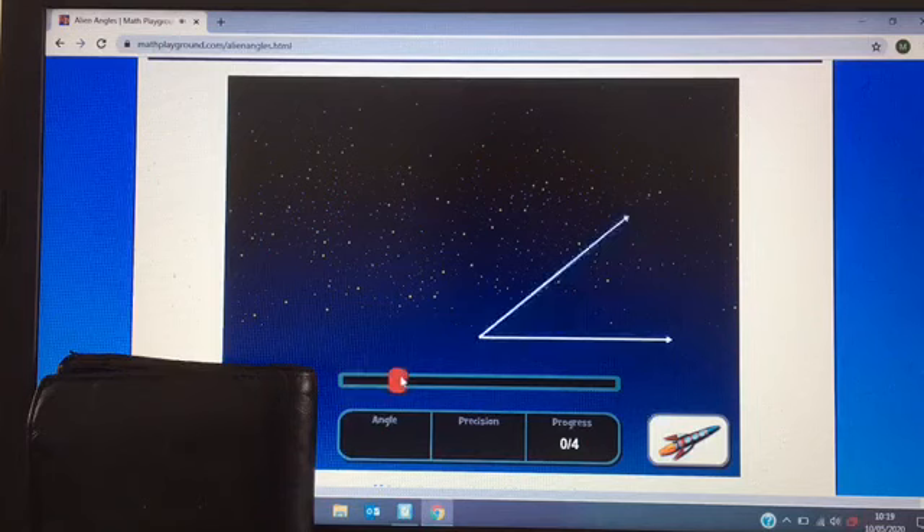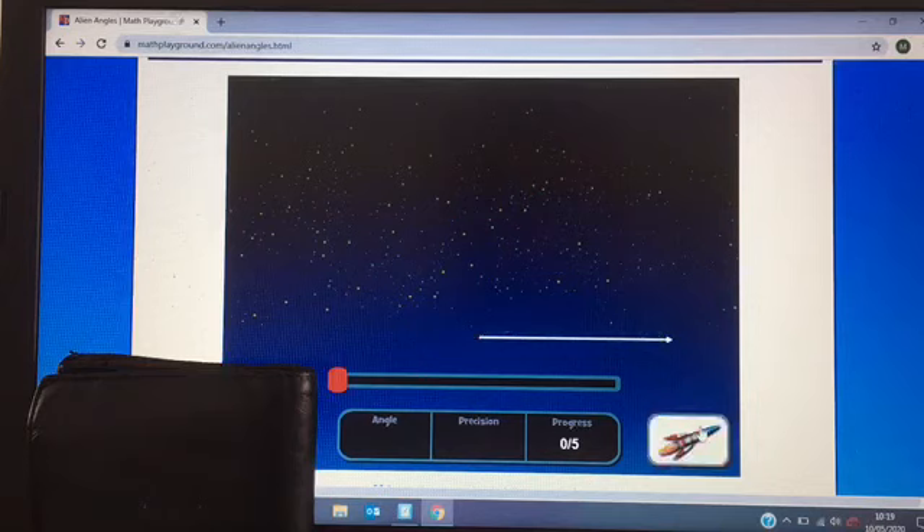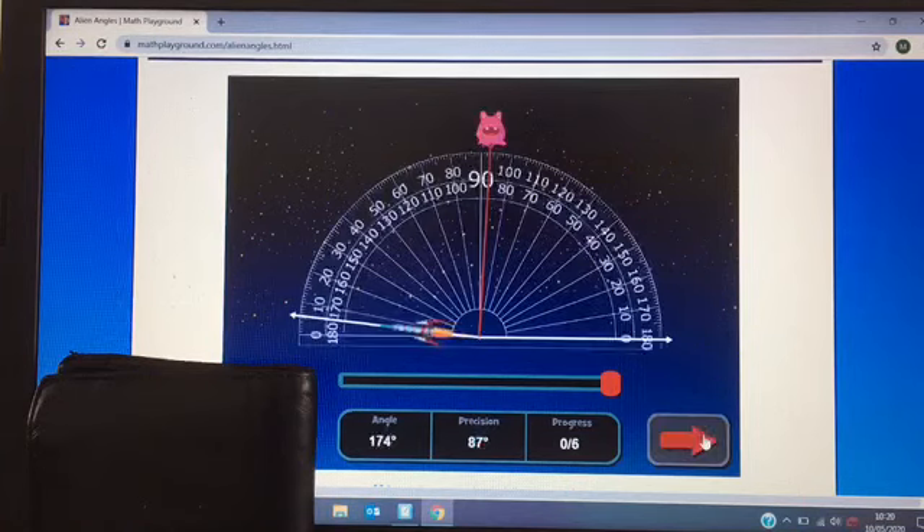Let's have another go. I'm going for 71. The answer is 47. Deary me, I need to concentrate more. Next one — I'm going to go for 173. The answer is 174.